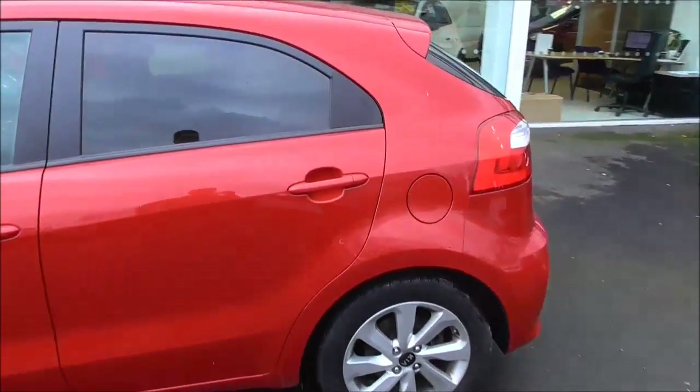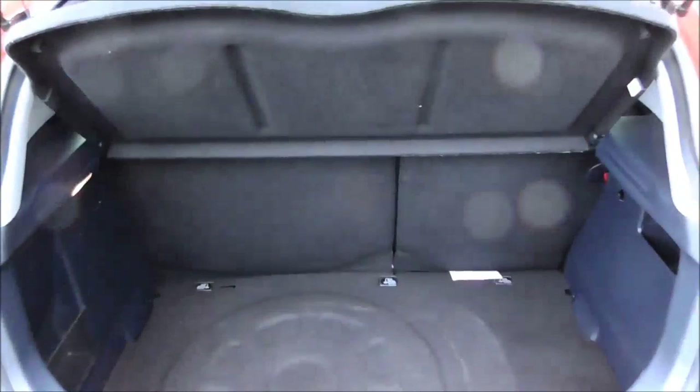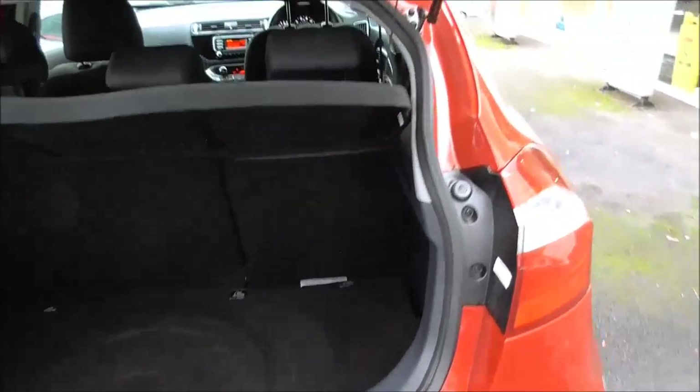It has rear tinted windows as well as alloy wheels. This model also comes with a generous boot space, as well as fold-down rear seats at a 60-40 split. Under here you have a space for a spare wheel and removable head restraints.